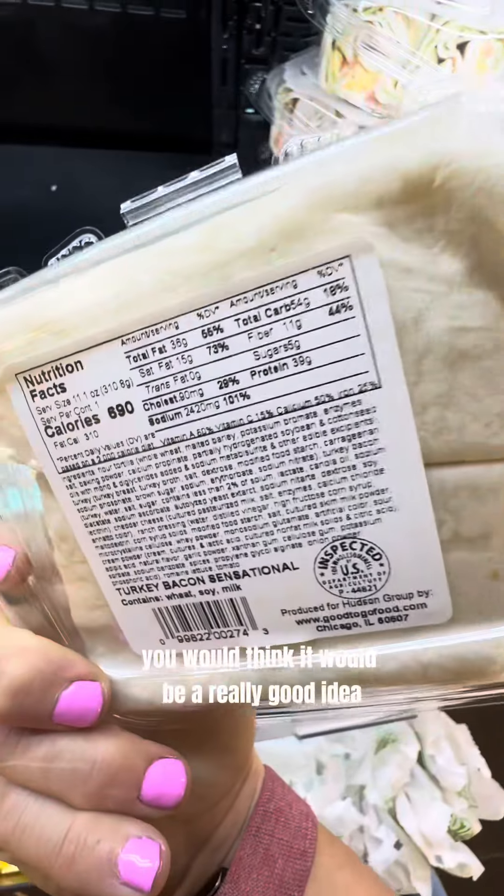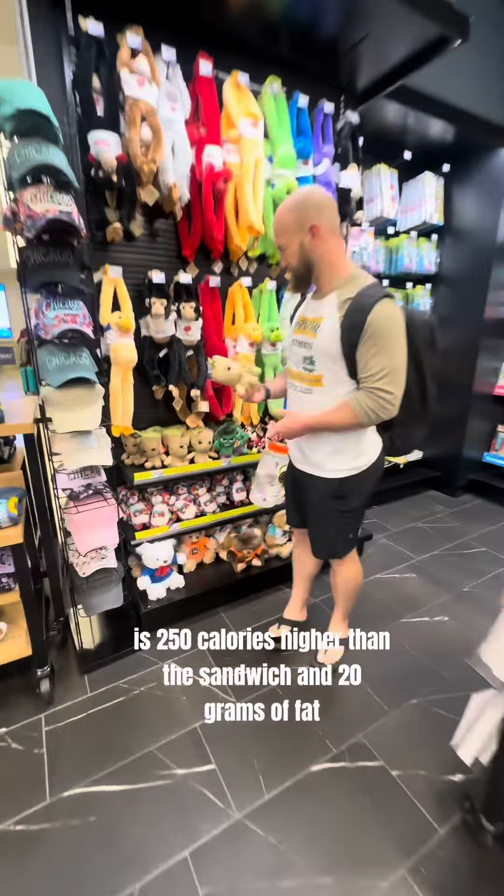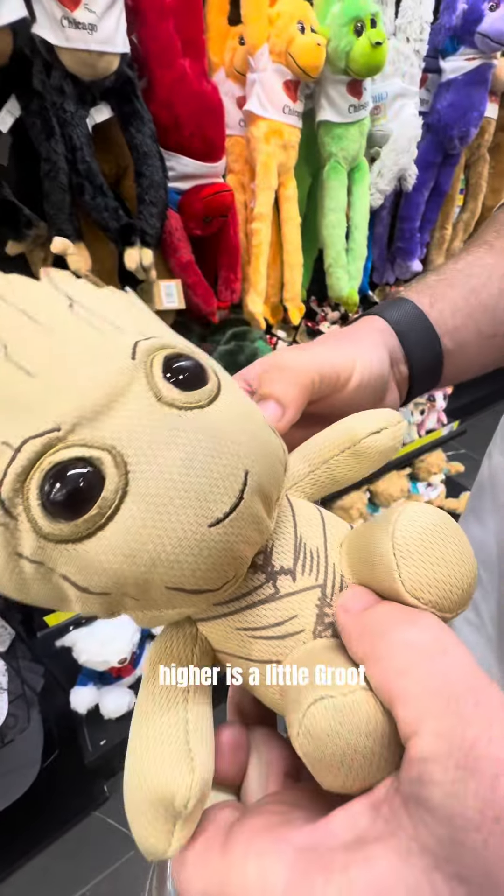Now this wrap — you would think it would be a really good idea, but it is 250 calories higher than the sandwich and 20 grams of fat higher.